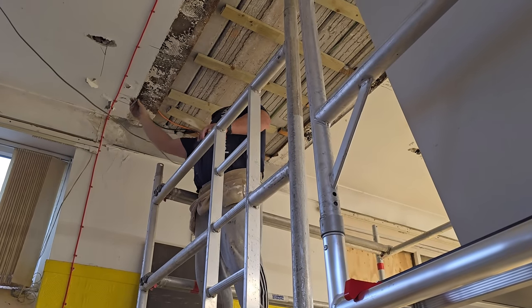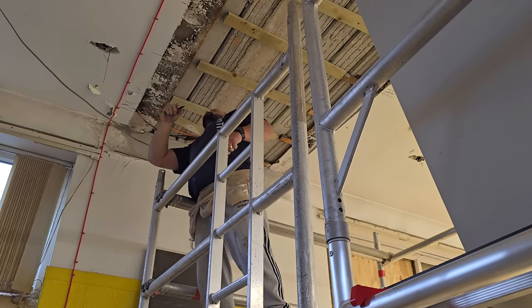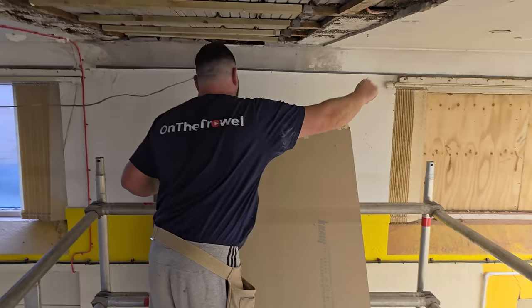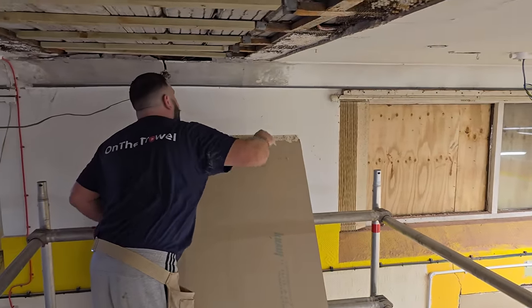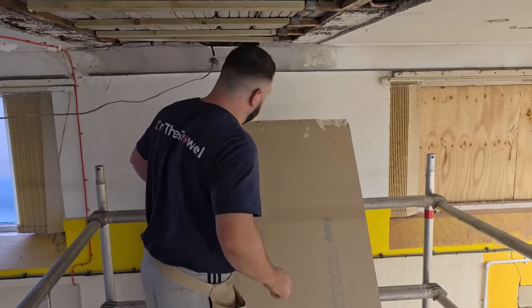A social media post went out on Facebook that this organisation were looking for different tradesmen to come and do a few jobs for them. My name kept getting tagged in, so here I am. I've turned up and had a look and they've asked me to fix this water-damaged ceiling. I didn't know who these guys were before, but I guarantee after today I'll never forget them.